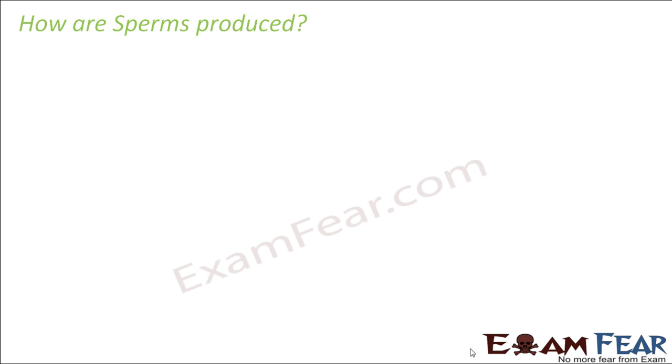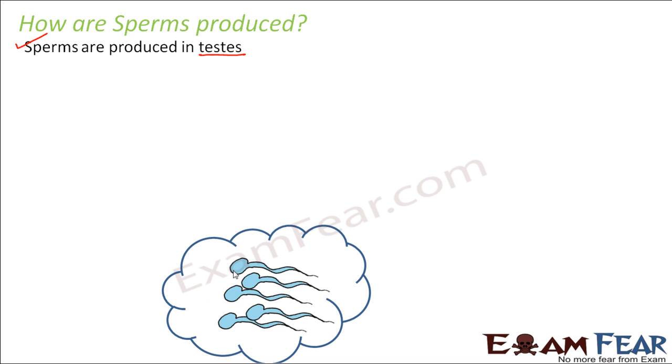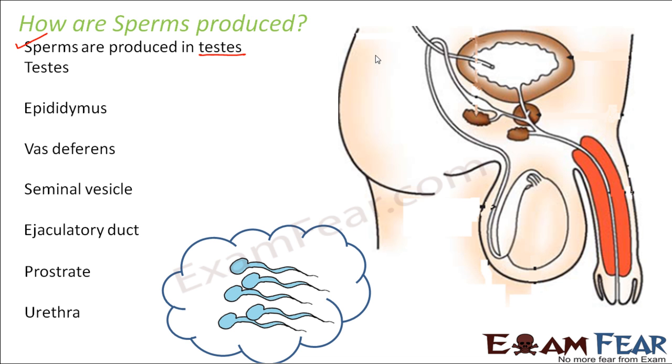Sperms are produced in the testis. Inside the testis, there are many coiled tubules, and these tubules are lined by epithelial cells. From these epithelial cells only, the sperms are produced. You will be surprised to know that almost 12 billion sperms are produced per month — a male person can produce around 12 billion sperms in a month.